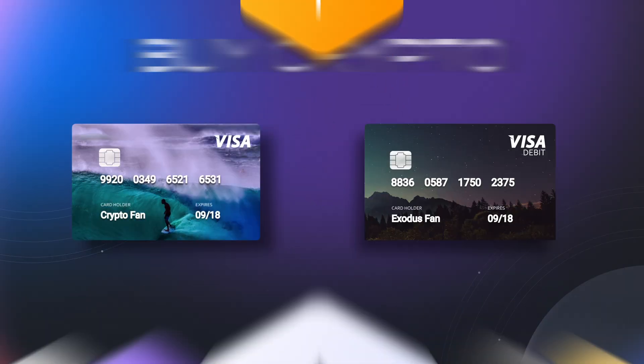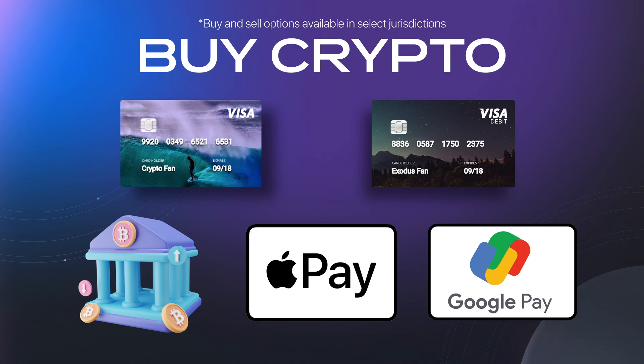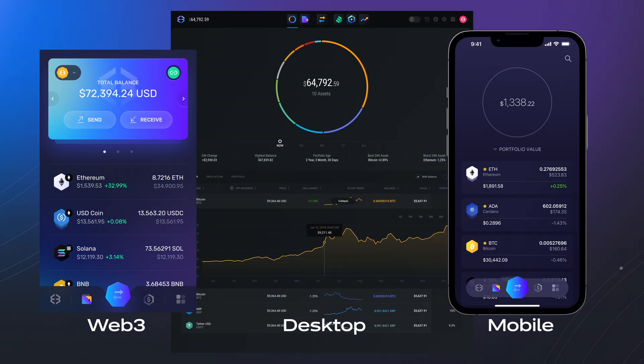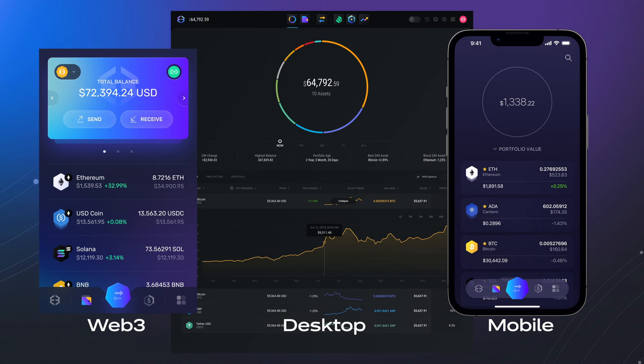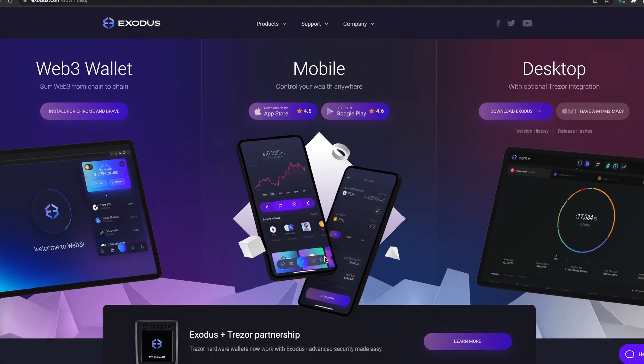Buy Bitcoin and crypto with a credit or debit card, your bank account, Apple Pay or Google Pay, and have your crypto delivered straight to your self-custody Exodus wallet. If you don't have an Exodus wallet yet, click the link in the top right to download or visit Exodus.com.